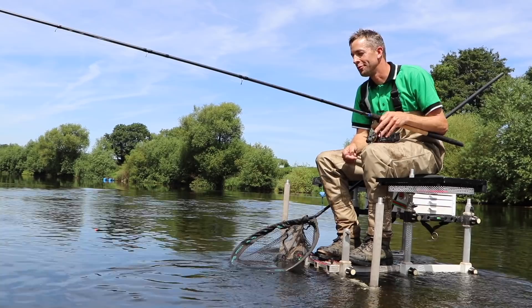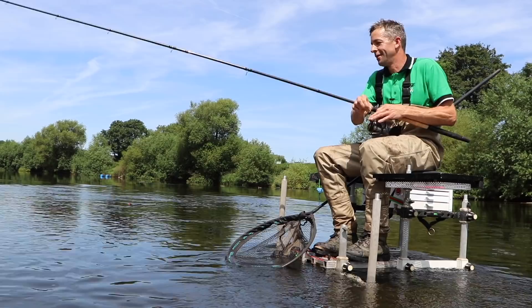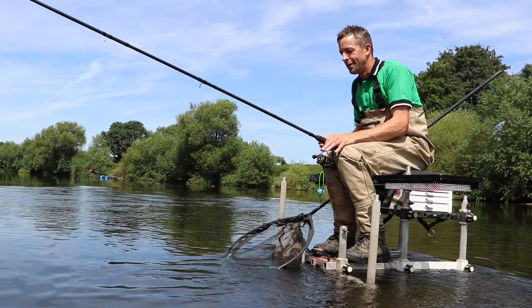Hi, my name's Adrian Whittle, and you're joining me here today on the wonderful River Wyatt Ross. Now, this is a syndicate stretch, but there are loads of venues available like this on the river through day ticket, or through a guy called Adam Fisher who runs a company called Angling Dreams. Now, with the river levels being so low, all the fish are in the far shallow water, and what that means is there's no better time to get out and float fish for barbel.